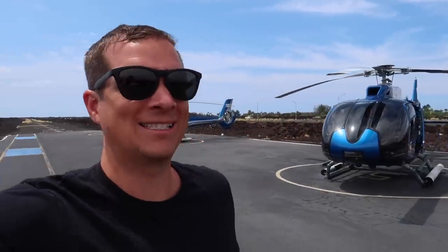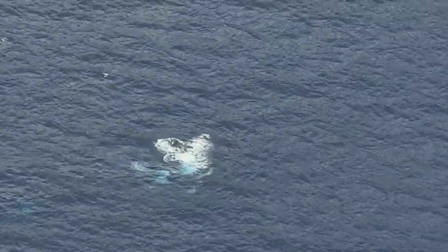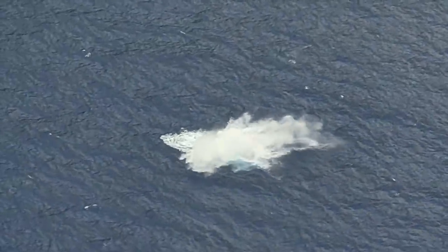We just finished up and I have to say that was the coolest experience in the world — it was seriously so much fun. We actually saw a whale slapping his tail up against the water, and then right after that, another whale breached out of the water. It was so cool. You guys, that was worth every penny. It was so much fun, and now it's time to head back to the house.